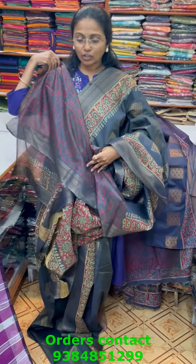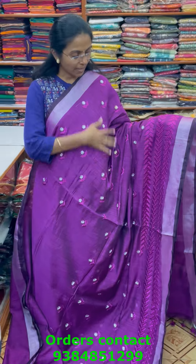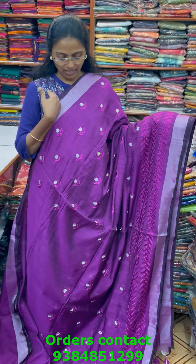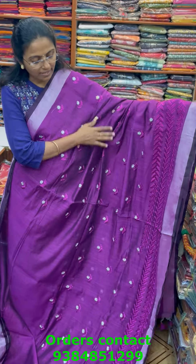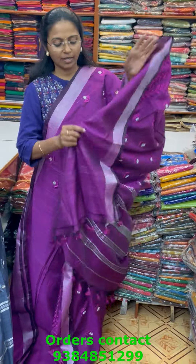A very pretty beautiful slub chanderi saree with a classy embroidery pattern design — silver saree border and nice embroidery in the body. The pallu of the saree is this and the blouse for this saree is a running blouse. The price of this saree is 1130.